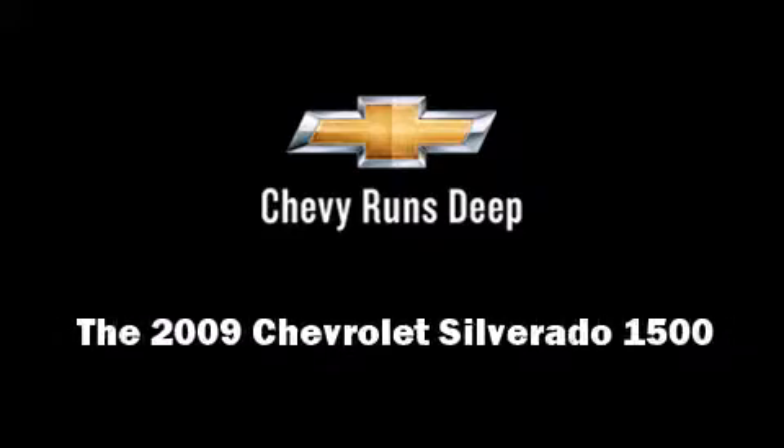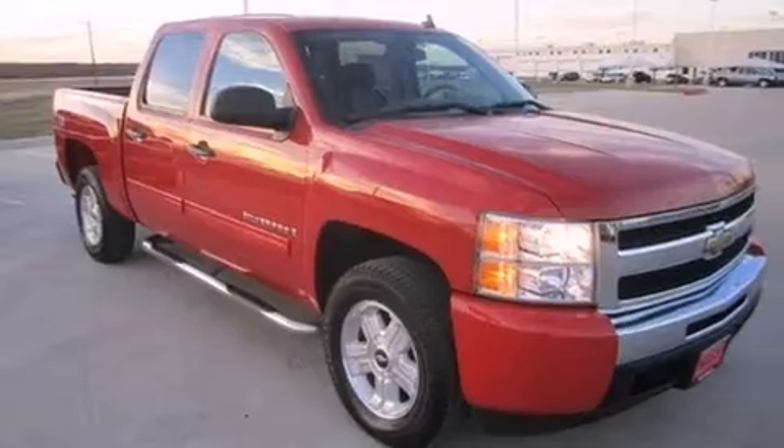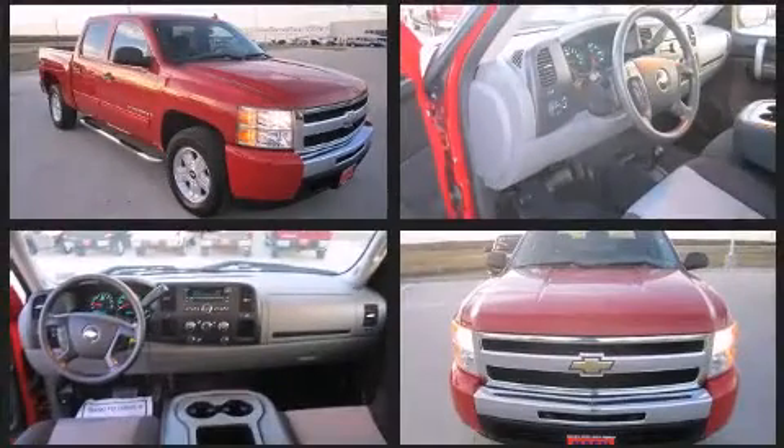Outstanding design defines the 2009 Chevrolet Silverado 1500. This four-door, six-passenger truck has just over 90,000 miles.